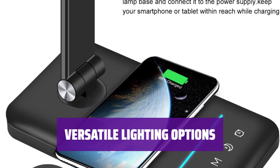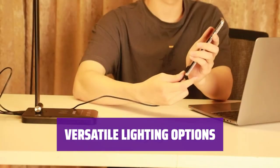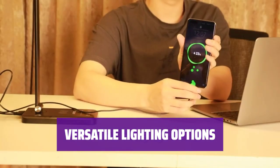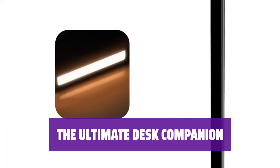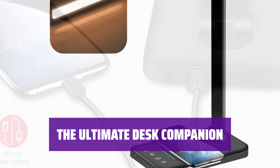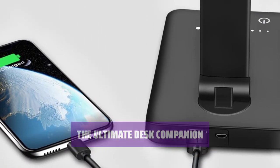With 5 lighting modes and 5 levels of brightness, this lamp offers a variety of options to suit your needs. The sensitive touch control makes it easy to adjust. This lamp does everything you need it to do and more — from providing great lighting to charging your devices, it's the perfect addition to any workspace.